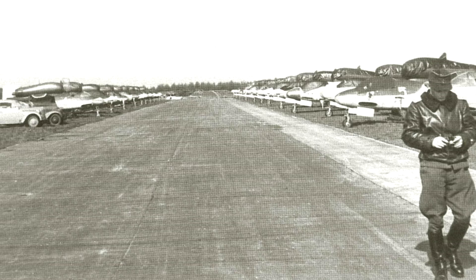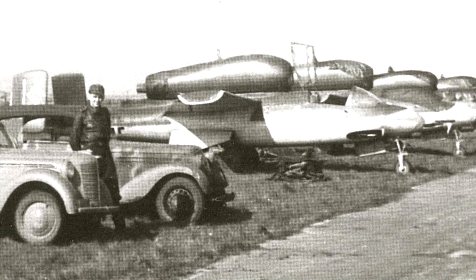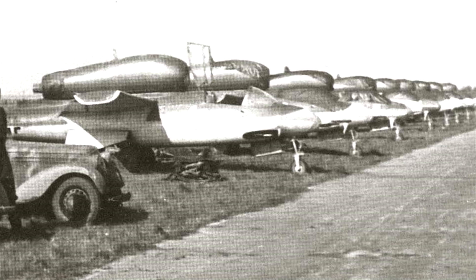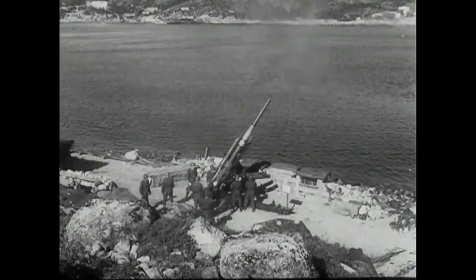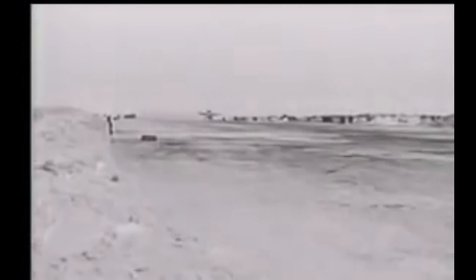The Me-162 is not exactly rare as 300 of them were made, but I think it deserves a place on this list. Almost none of the 300 saw combat. It is said that the 162 resulted in a grand total of one enemy plane shot down, and even for that one, there are conflicting reports on whether it happened or whether the credit actually belongs to flak guns on the ground. For a plane with almost 300 made, there's almost no footage available — video recordings of the test flights were destroyed before the war's end.